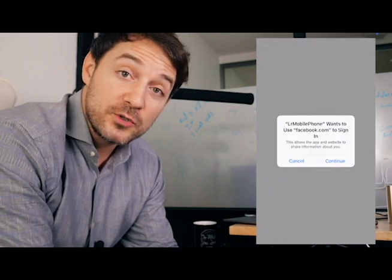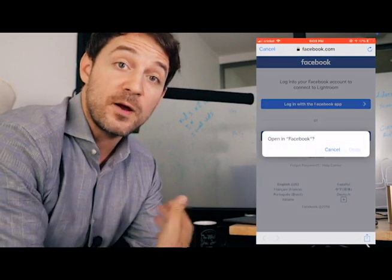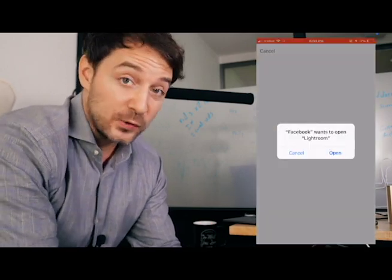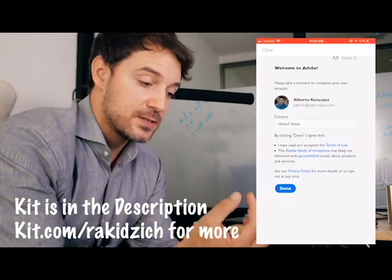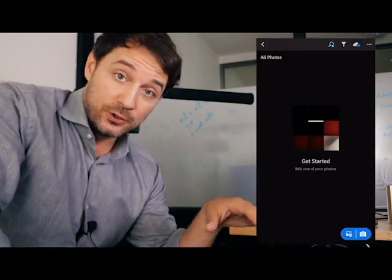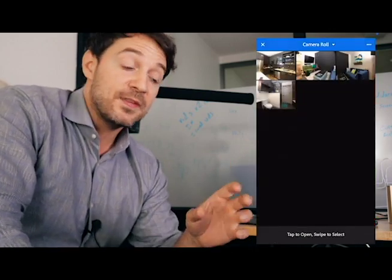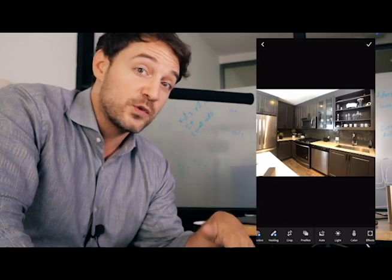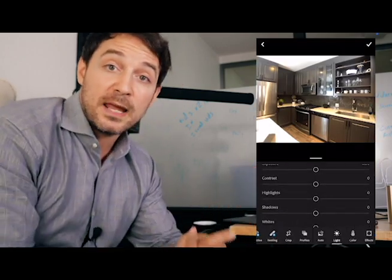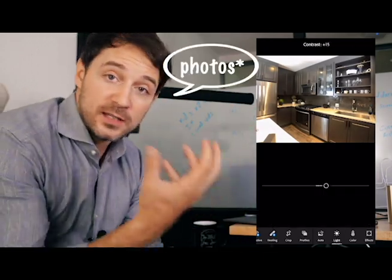Now we're back at the office. I had Alberto edit these videos on his phone and record it so you can see this is something you can do entirely from your phone — take the photos, edit the photos, and upload them. We're going to use a free app you can download. I made a kit where you can get the lights and lenses, and whether you're Android or iOS there'll be a link to download the Lightroom app. It's made by Adobe — the same thing most professionals use — but there's a mobile version with a lot of the same features as the paid desktop version, and it's free on your phone.